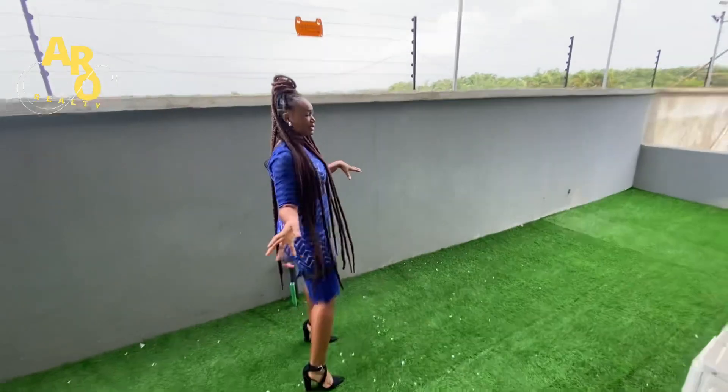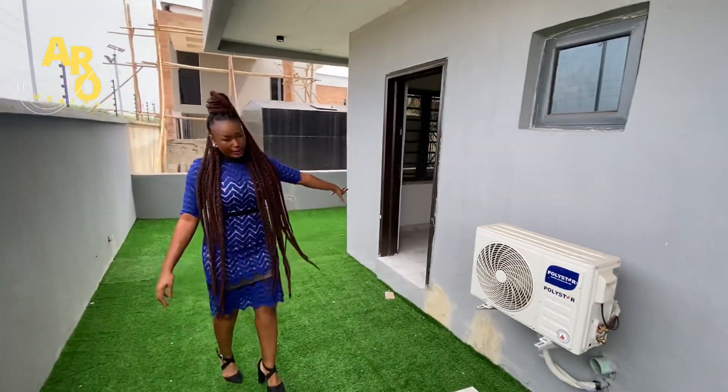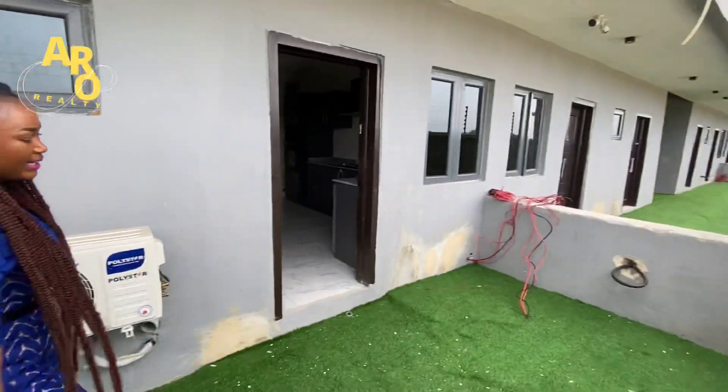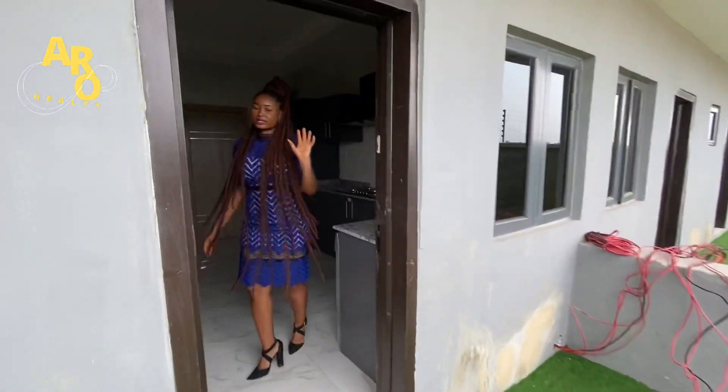This is the backyard — see how spacious it is. It's also coming with a BQ for your maid.